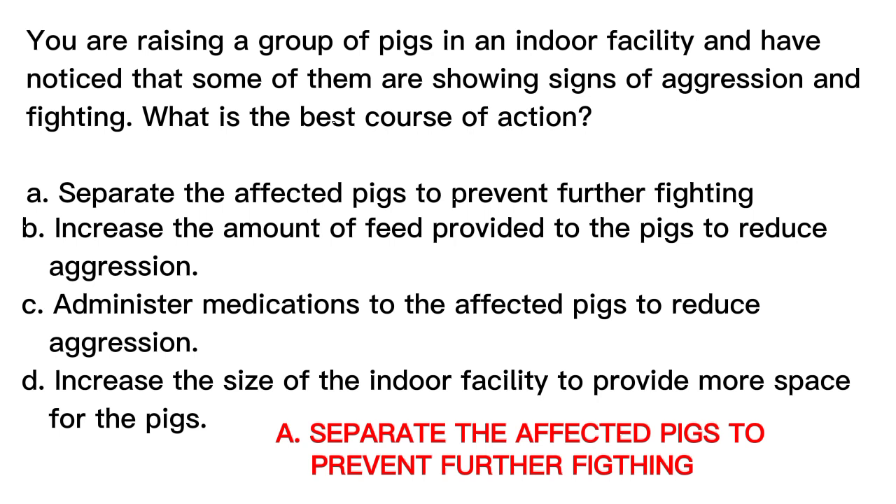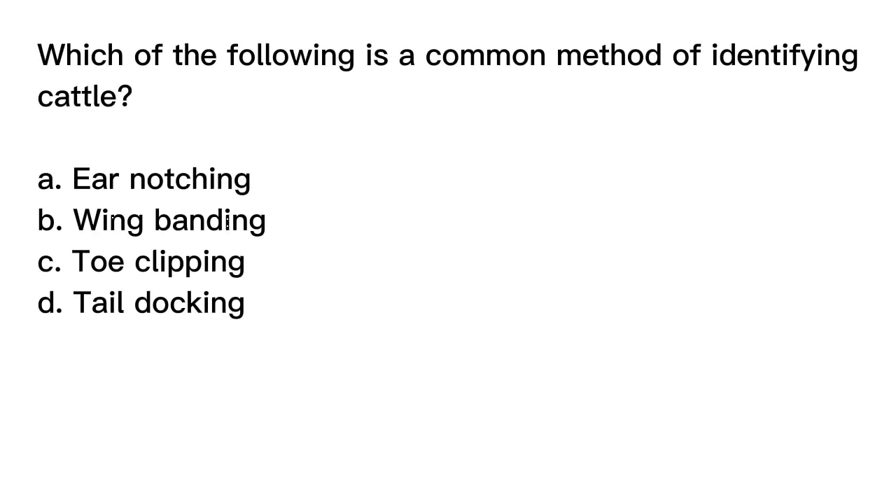Question number three. Which of the following is a common method of identifying cattle? A. Ear notching. B. Wing banding. C. Toe clipping. D. Tail docking.